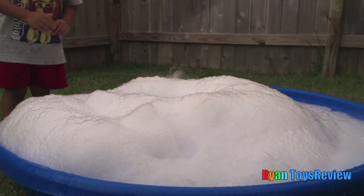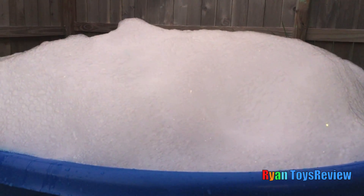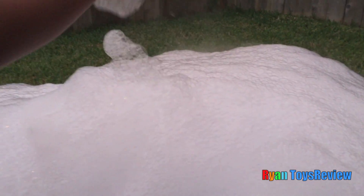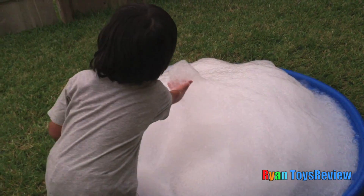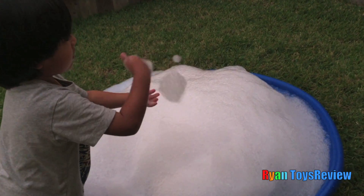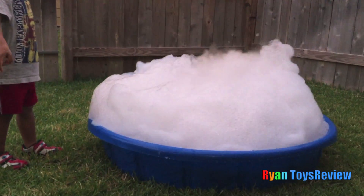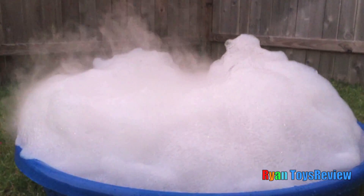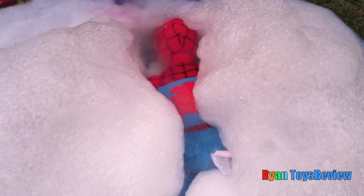And then what's going to happen to the bubbles? I don't know what's going to happen! Ooh, look at the big bubbles coming! Big bubble forming! And watch this! Let's put Spider-Man inside! Where'd he go? Where'd Spider-Man go? What's that red stuff? Spider-Man, you jumped in there!